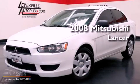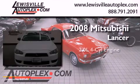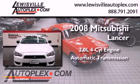This is a 2008 Mitsubishi Lancer. It has a 2.0-liter four-cylinder engine and an automatic transmission.